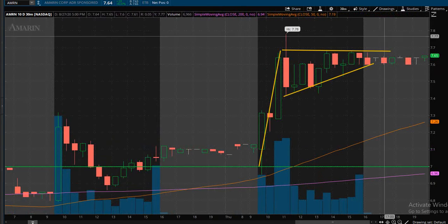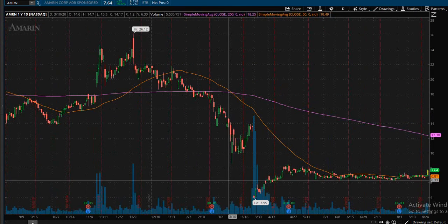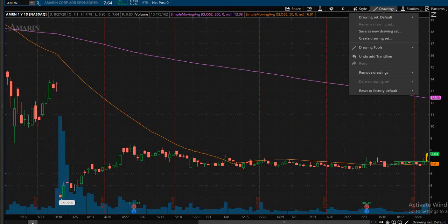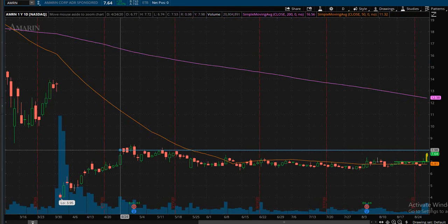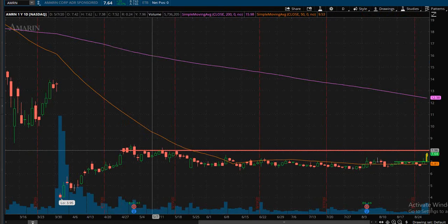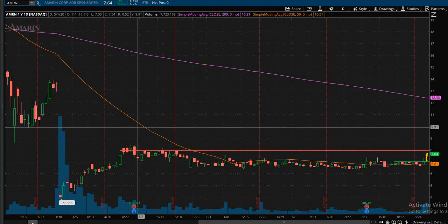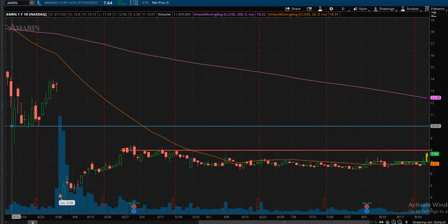We are going to be looking for a couple of areas of profit taking. Pulling back onto the daily chart, we can see that right here at $8 there has been resistance. Using our level tool, $8 is an area where price has been struggling to get above, and once it does enter that zone it could possibly go up to even $10 a share, where I see the next area of resistance.